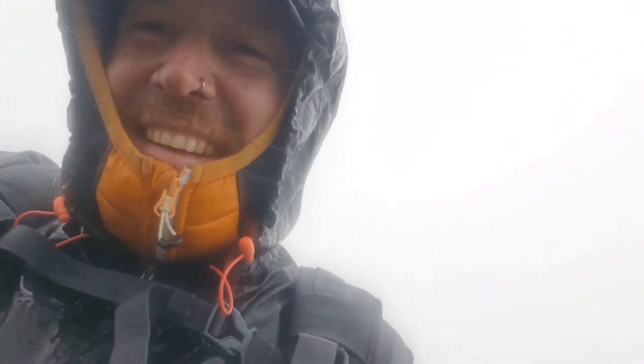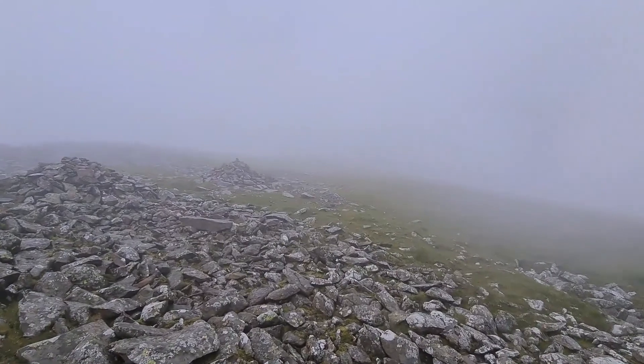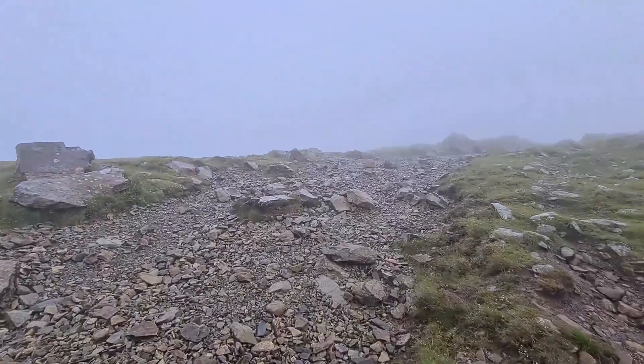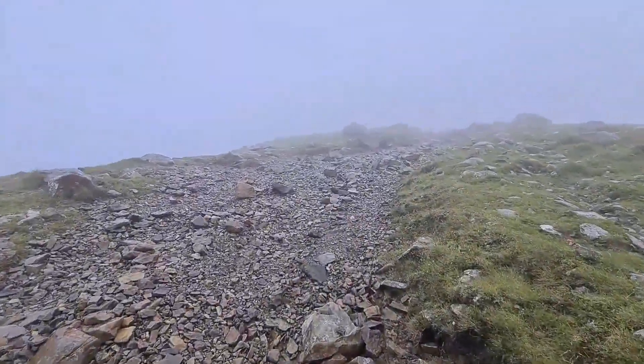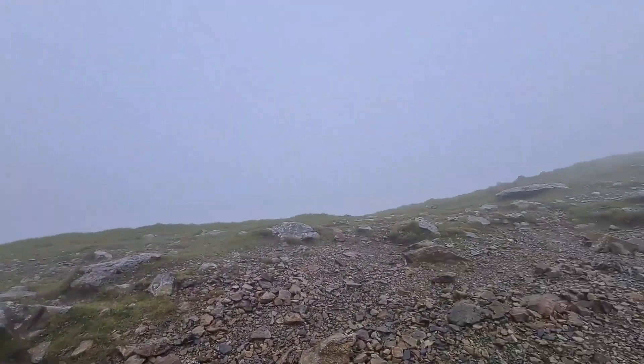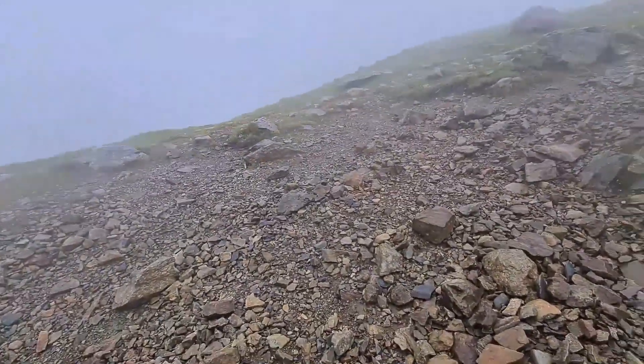It's a nasty one. I think we're quite near the top now, but it's shocking. It's definitely not doing any Care Bears yet. Nearly at the top — just keep going, keep going, keep going.